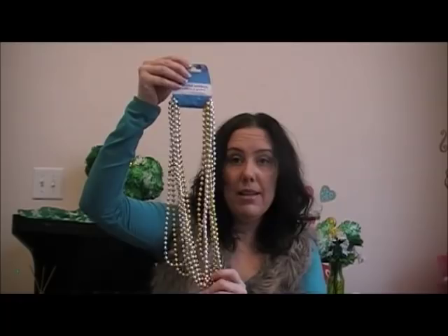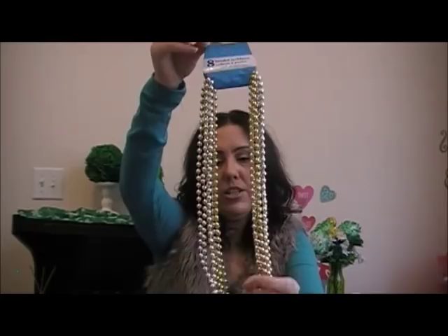I got these beaded necklaces — there are eight, in silver and gold. I got them so I could have extra because I can never find them. I also got two coasters that say grateful and blessed.